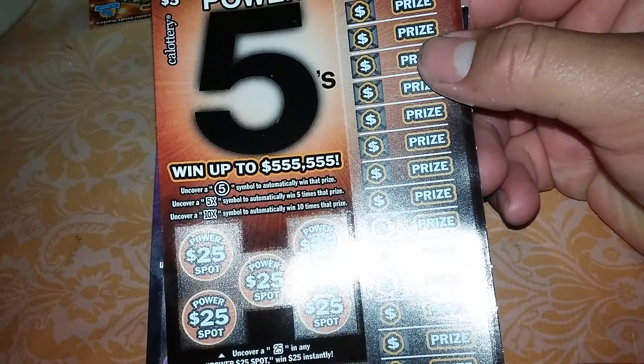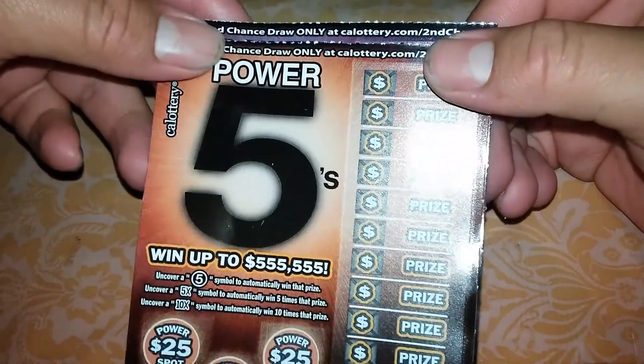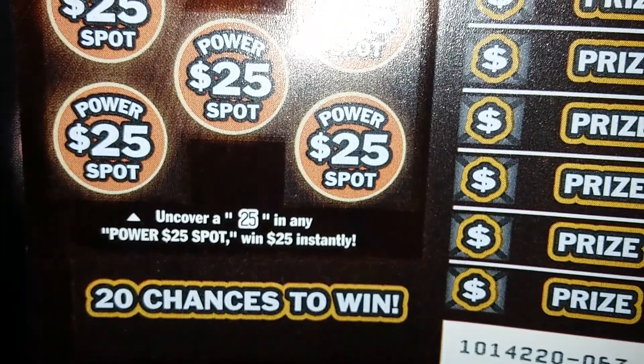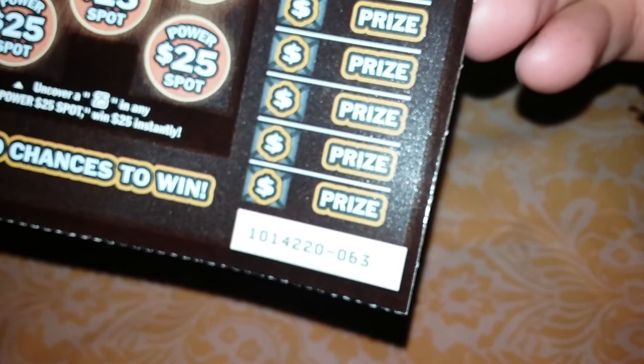Hello guys, I'm back again. For this video I'm going to be scratching two of the Power 5's. The instructions are right there. I got ticket 64 and 63.